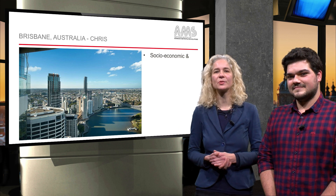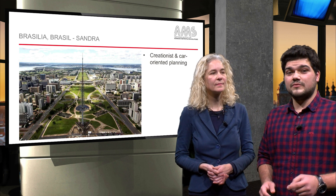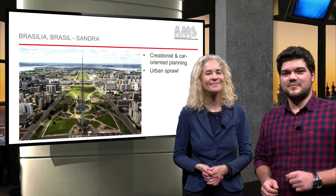Heading southwards, we go to Brisbane. Chris shares this picture with us, giving us an insight into how this city faces plenty of socio-economic and growth challenges. Crossing the Pacific Ocean, we move to Brasilia — a great example of rationalist and car-oriented urban planning and characteristic urban sprawl. Thank you for your picture, Sandra.